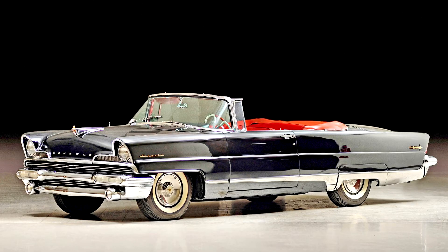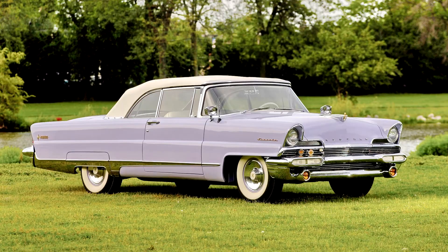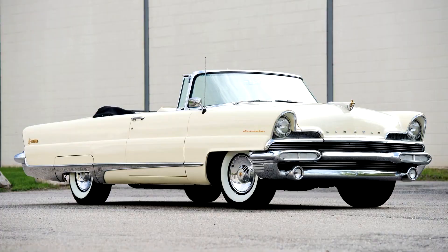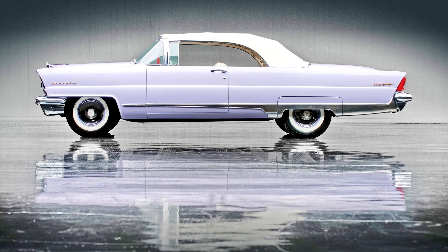Offering 285 horsepower from a new 368 cubic inch V8 with turbo-drive automatic and a wheelbase that grew 3 inches to 126, the 1956 Lincoln embraced Atomic Era featurism at its finest. The Premier Series debuted for 1956 as the new top-line model; the Mark II was under the Continental banner and pushed the Capri down a notch.